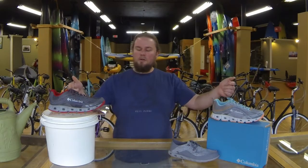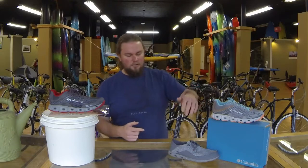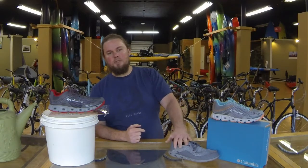Hey, I'm Will with Hooper's Outdoor Center, and thanks for joining us for another video. We've got some new products in the store we're going to be talking about today — the Columbia shoes. We've got the Drainmaker 4 for men and women, and then we have the Bahama Vent PFG for men.